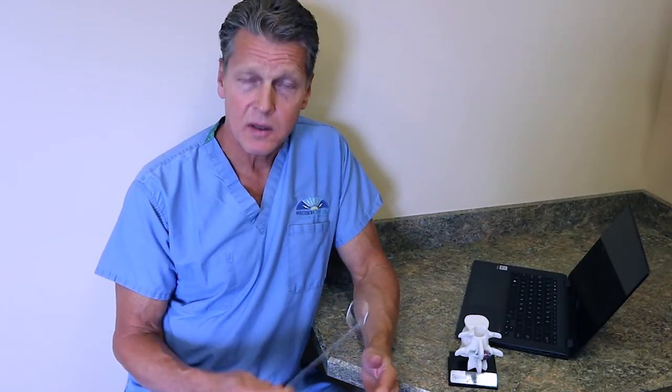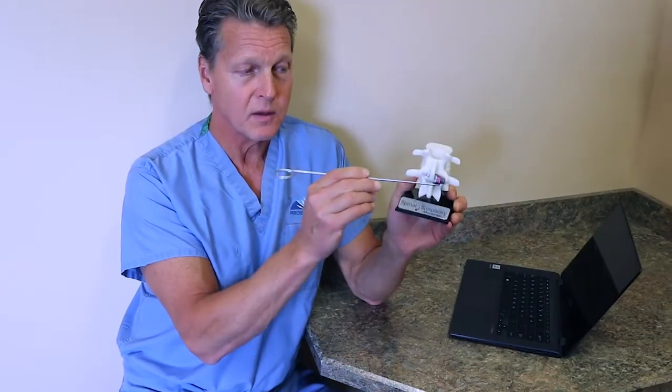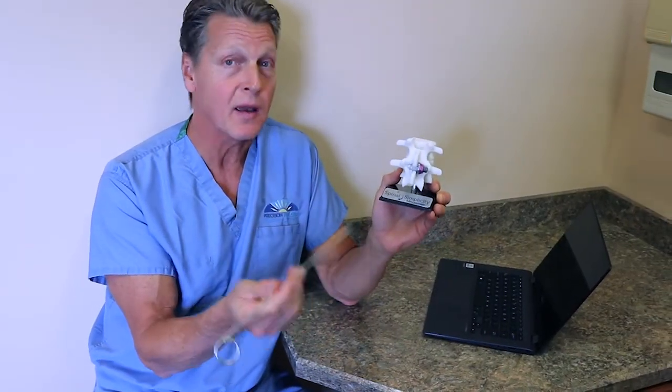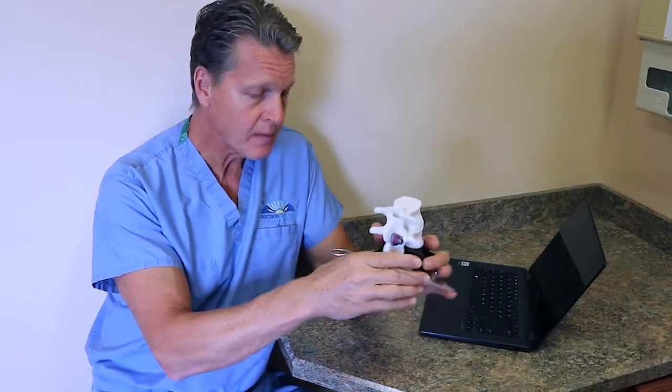Recently there have been some significant advances in the technology that allows a minimally invasive surgical approach to treating spinal stenosis. The one I'm referring to, that I've been particularly impressed with, is called the Minuteman procedure. It involves placing a spacer that looks very much like a bolt between the bones of the spine to open up the space, relieving pressure on the nerves and reducing pain, and very importantly, improving function.